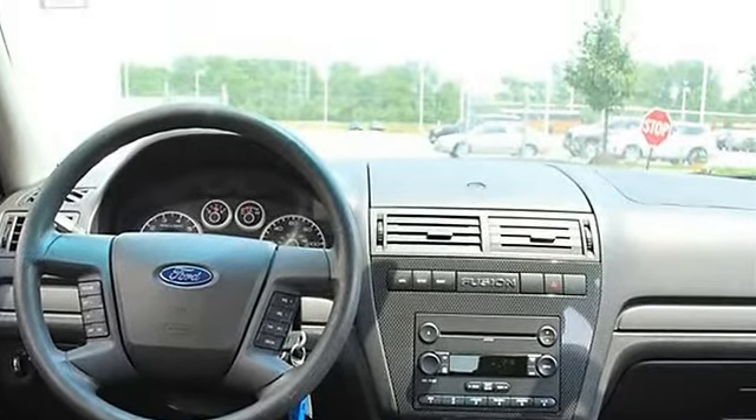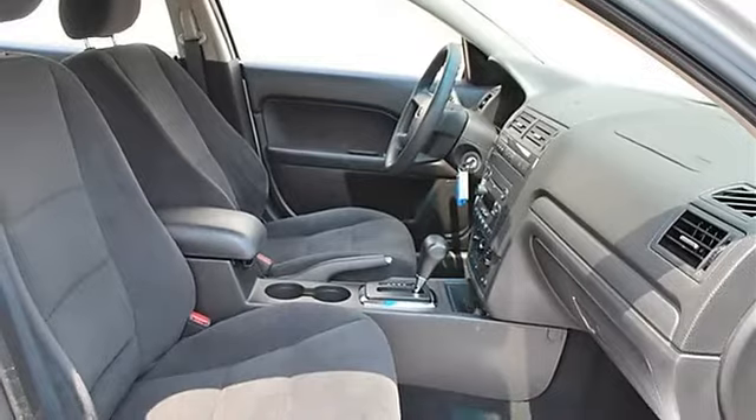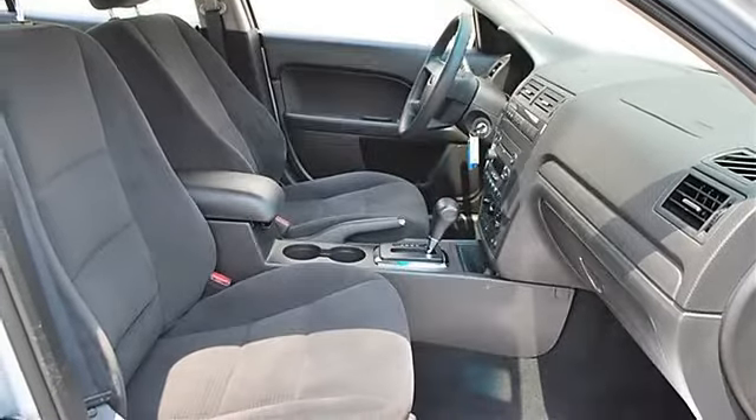Adjustable steering wheel, cruise control, steering wheel audio controls, leather wrapped steering wheel, trip computer.